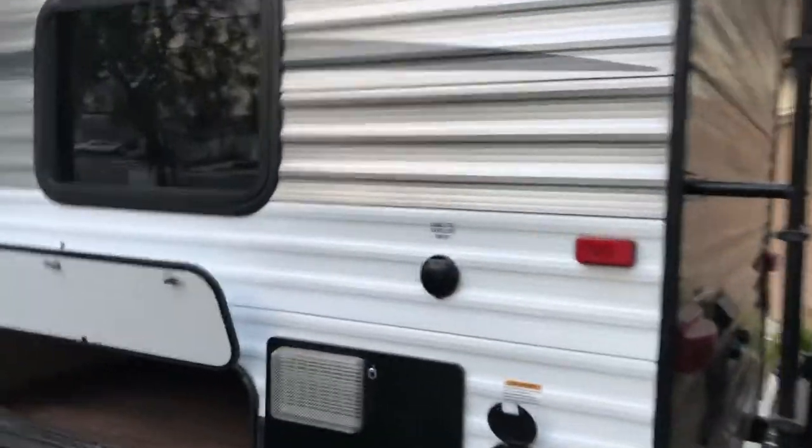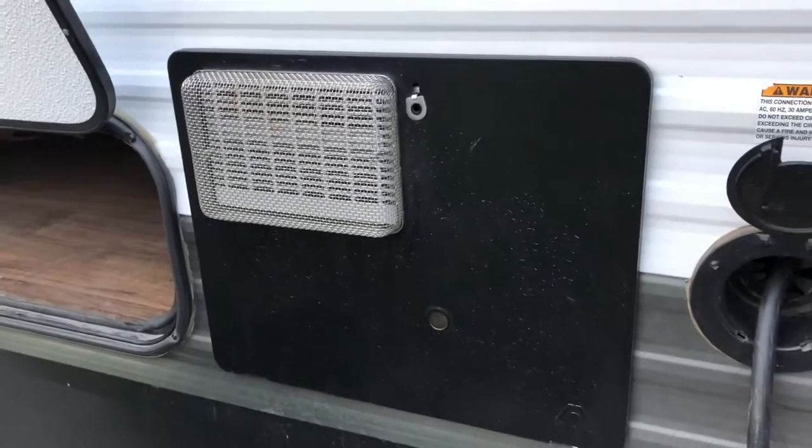This is the back of the 6-gallon water heater, and you have your cable coax hookup.